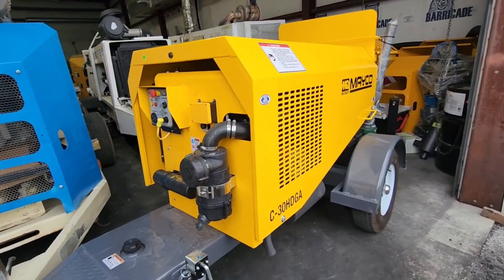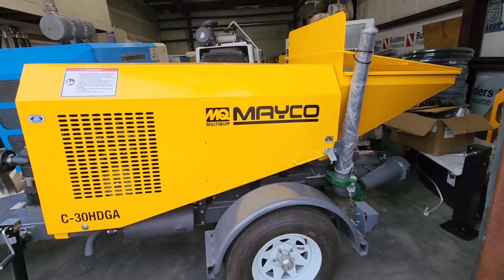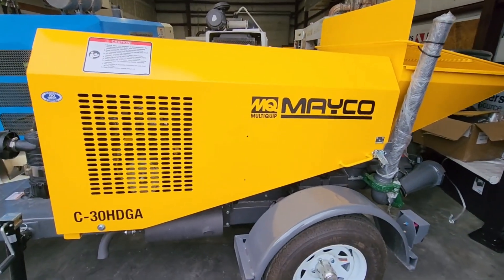This 2024 Mako C30 HDGA — it's a little monster of a machine. Does 30 cubic yards an hour.